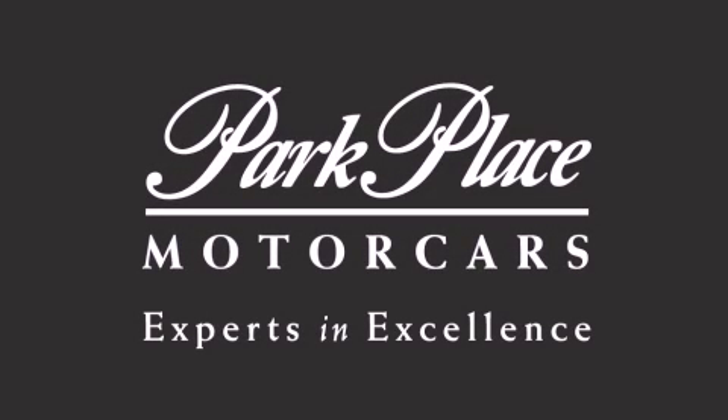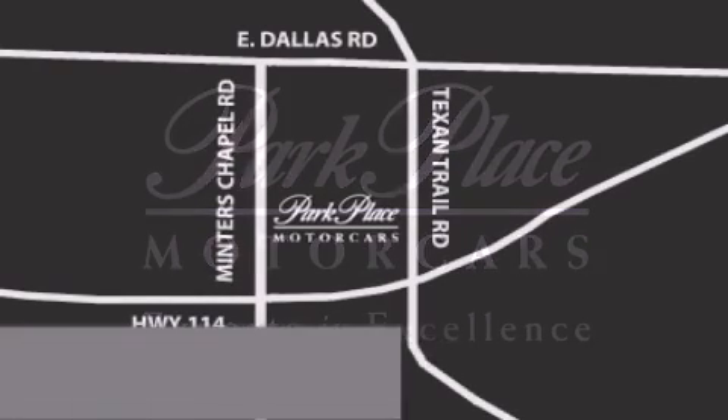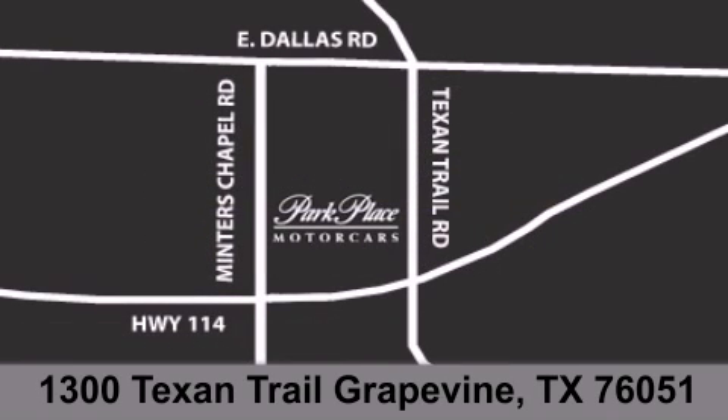Thank you for considering Park Place Motor Cars Grapevine for your next luxury vehicle. If you have any questions please visit our website, give us a call, or stop by our dealership located at 1300 Texan Trail in Grapevine.